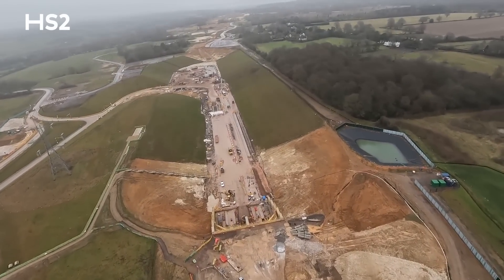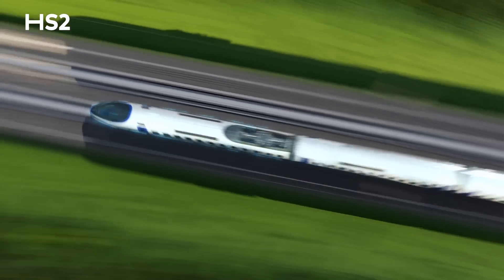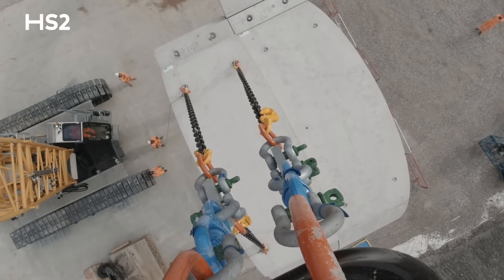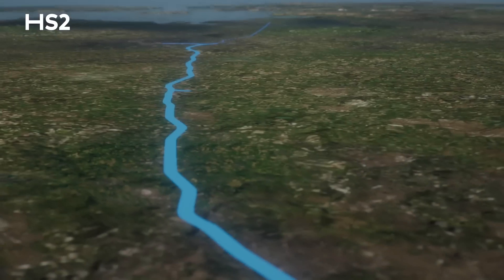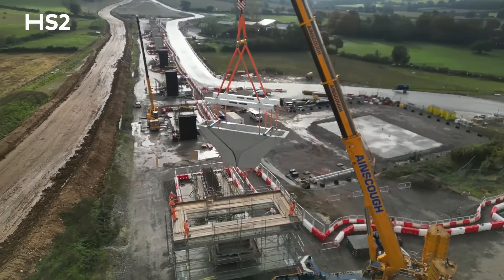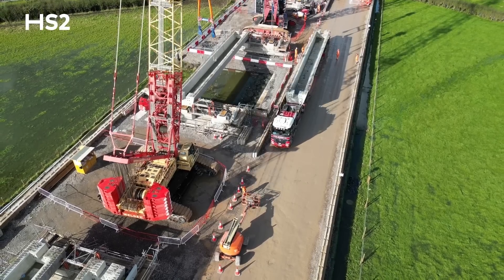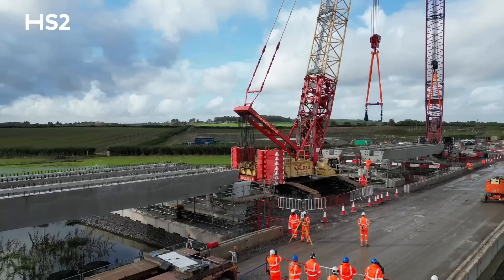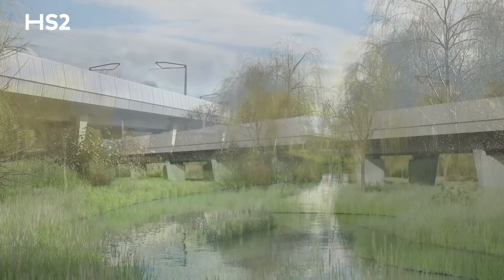As passengers exit the Chiltern Tunnel heading north, they will enter a network of cuttings, embankments, viaducts and green tunnels, which will support high-speed trains travelling at up to 225 miles an hour across a broad range of landscape. Across 2023, we made huge progress on many of the major structures heading into the West Midlands. The piers for Wendover Dean Viaduct are coming out of the ground, and the first of 72 massive Lego block beams have been lifted into place for our pioneering Thames Valley Viaduct — the first of its kind in the UK to have all major elements manufactured off-site. Designs for Small Dean Viaduct in Buckinghamshire and Edgecote Viaduct in Northamptonshire have now been unveiled.